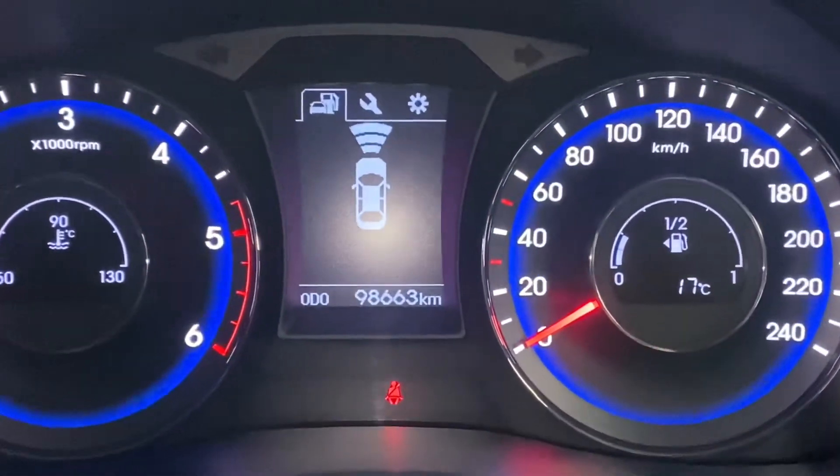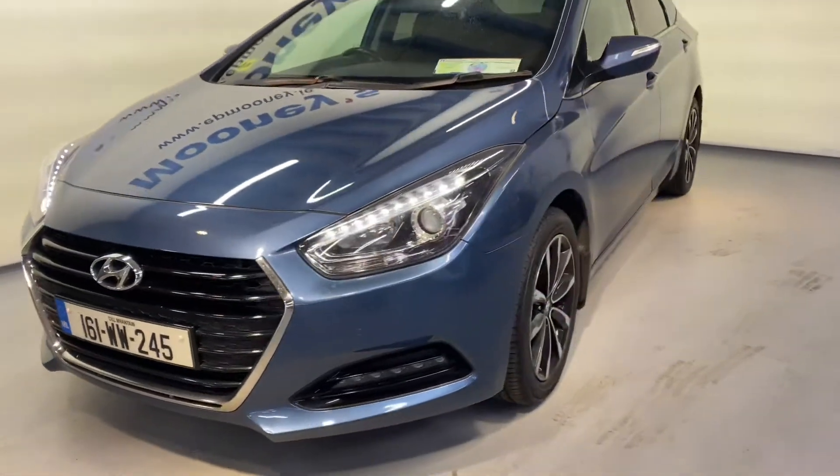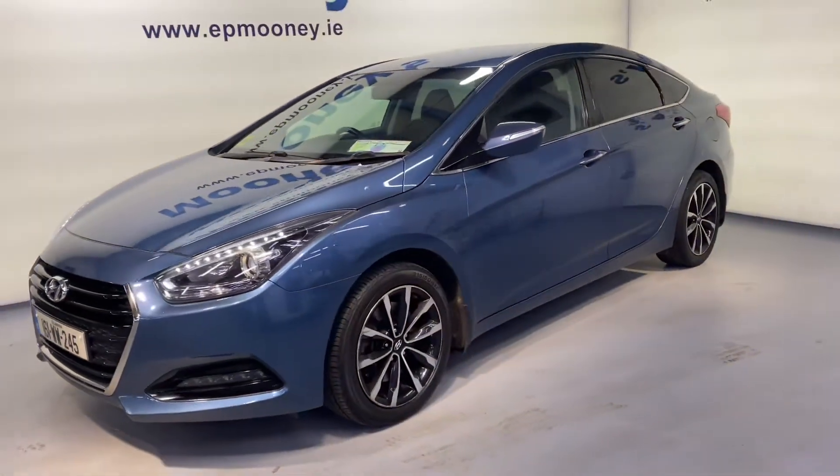There's 98,600 kilometres on the clock. It's fully serviced here at Mooney's and will of course come with a Mooney's warranty.